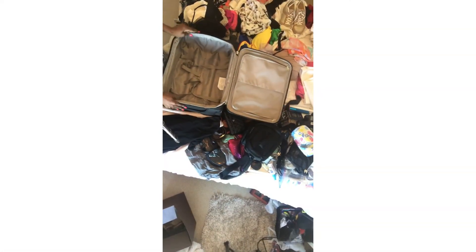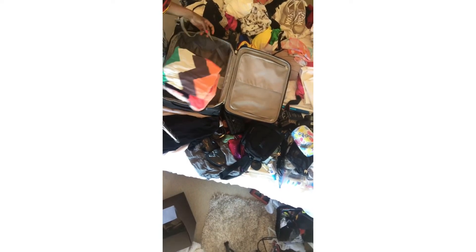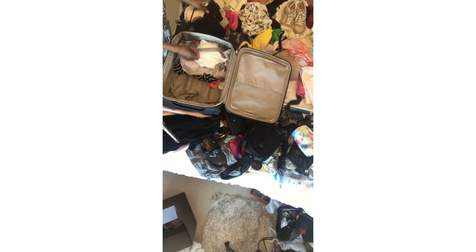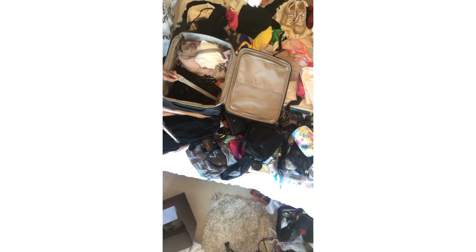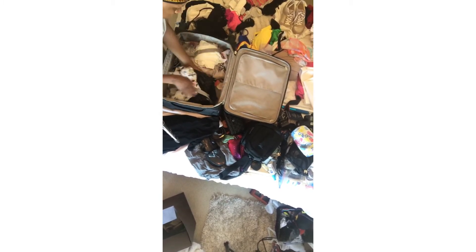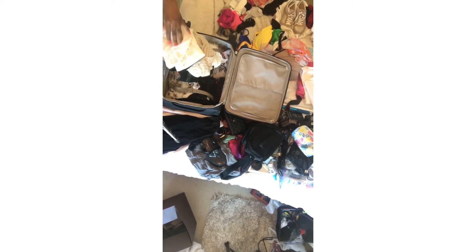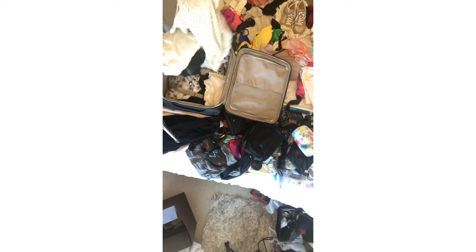It's a carry-on, so here we go. I have a couple of dresses — one, two, three dresses — and this one is more of a night dress, so that's four. I have a couple pairs of shorts, a romper, a pair of jeans, and some leggings in case I get cold. I also have about three t-shirts and some blouses.